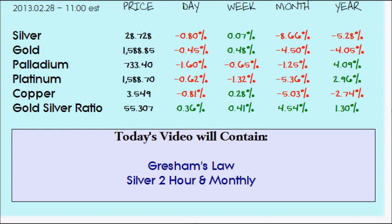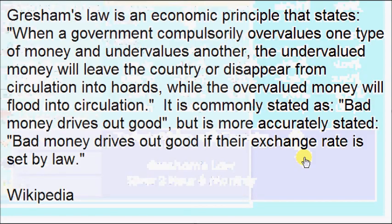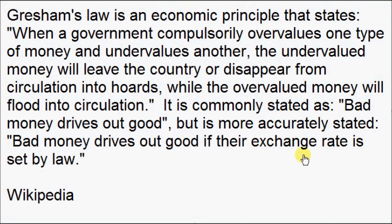Today is the final day of February, the 28th, 2013. Pretty much everything is in the red for the month, with silver down eight and two-thirds percent. We'll look at two silver charts — the two-hour and the monthly — but first, continuing with Gresham's Law and Wikipedia's definition.